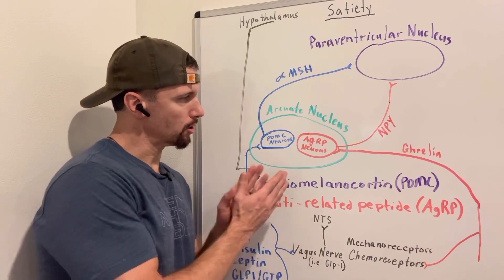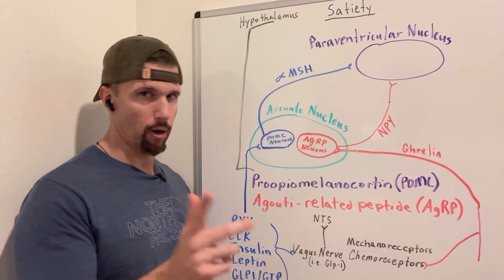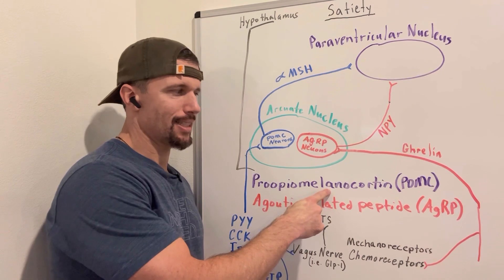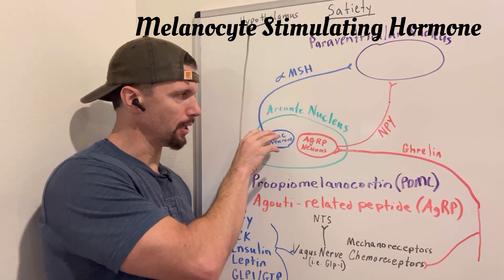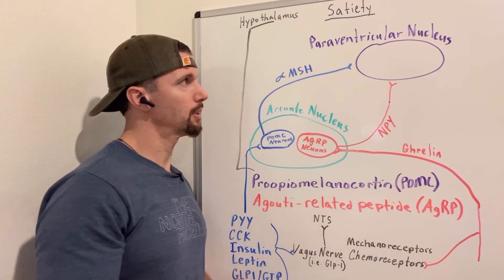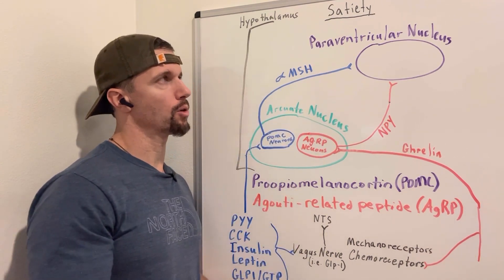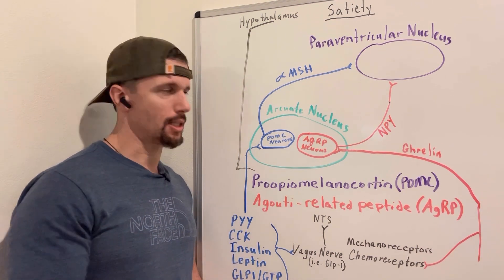We have two subgroups within the arcuate nucleus. One is called POMC neurons — that stands for pro-opiomelanocortin neurons. They produce melanocyte-stimulating hormone, which is where that name comes from. When these neurons are stimulated, they project to the paraventricular nucleus within the hypothalamus and release alpha-MSH onto melanocortin receptors there, giving us that feeling of fullness or satiety.